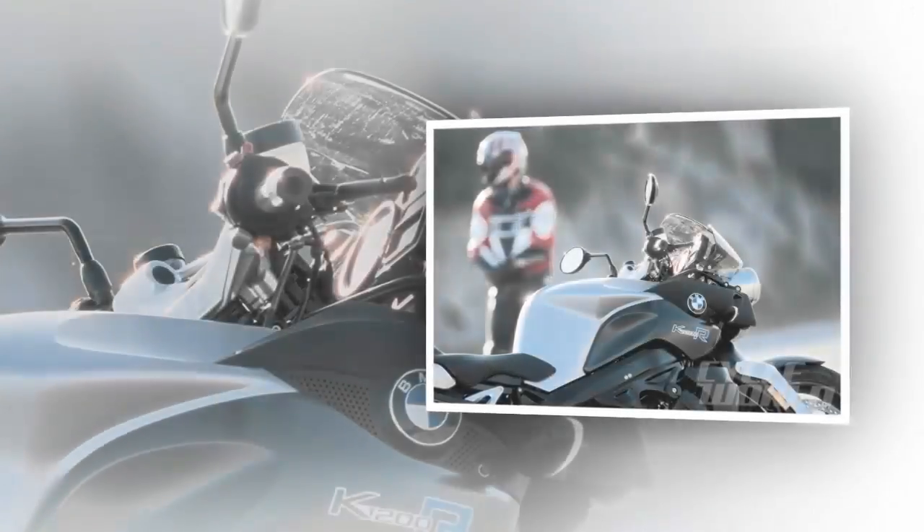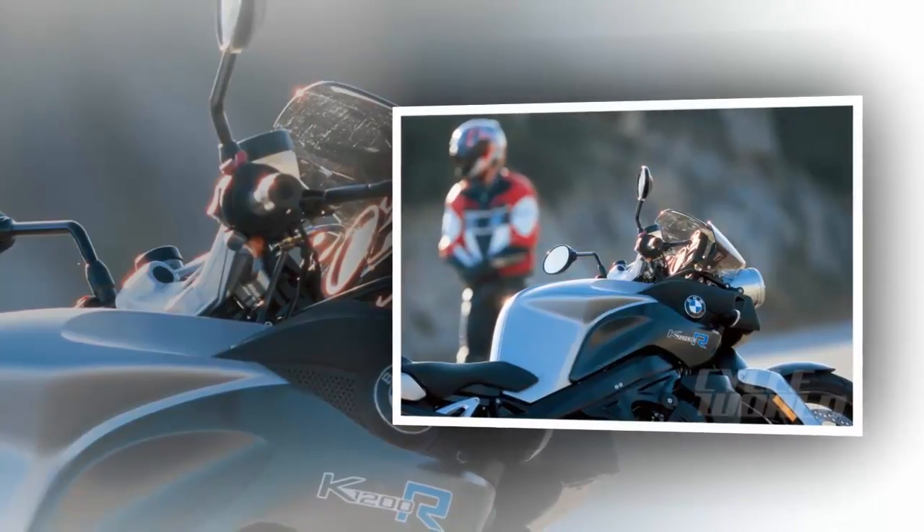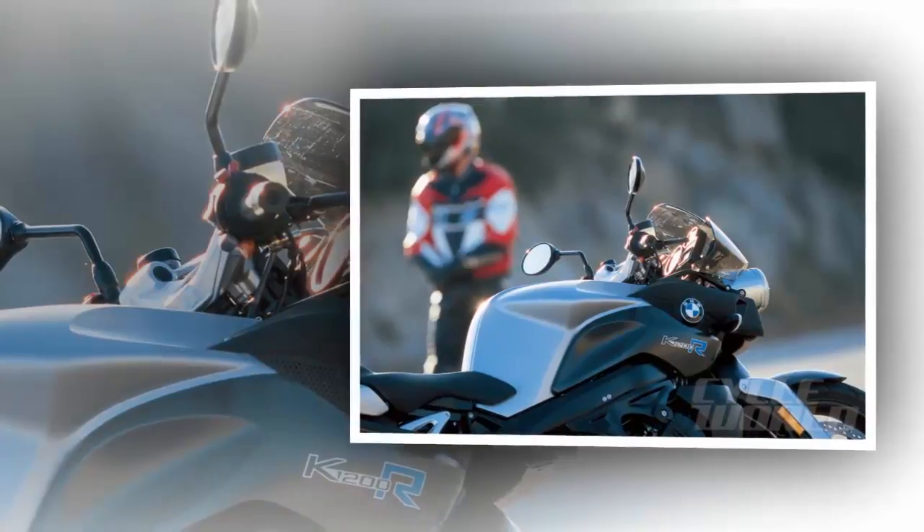Are we doing the right thing with the R model? A naked bike packing a claimed 163 crank HP is fine by us. We got our first taste of the new naked in sunny southern Spain at the international press introduction.